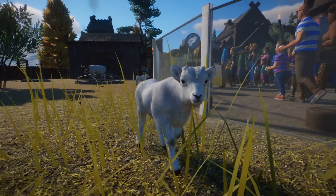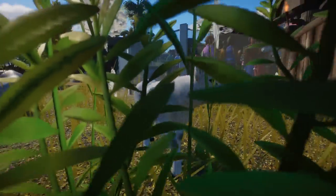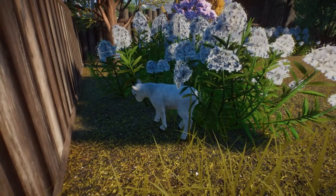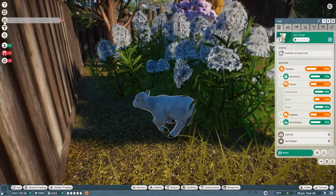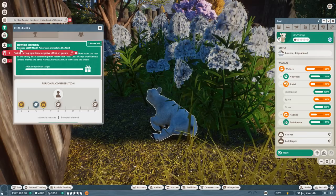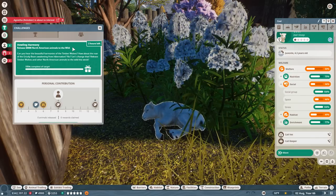Hello everyone and welcome back to Ice Ice Outpost here in our frozen wilds in Planet Zoo. I hope you guys are ready to jump in and help me out with lambing season. It is time to carry on the challenge that Ice Ice Outpost is currently facing where we are trying to complete our part of the Howling Harmony challenge — releasing 60,000 North American animals into the wild.